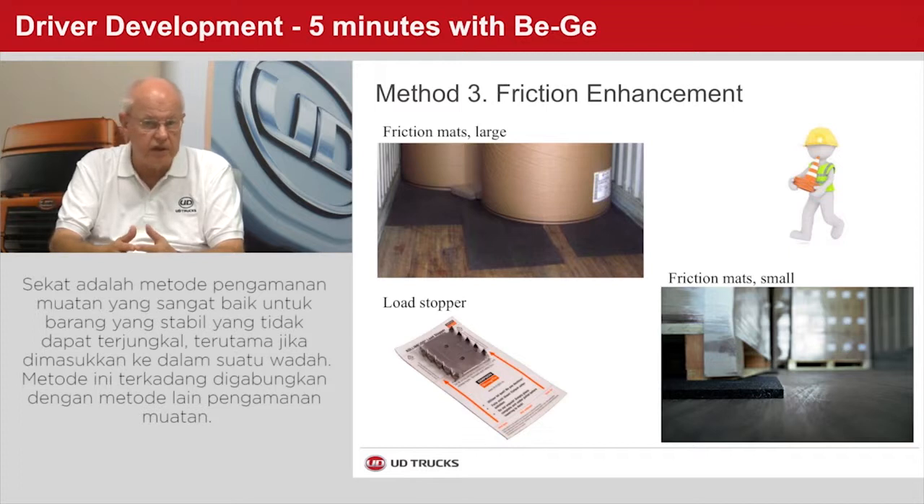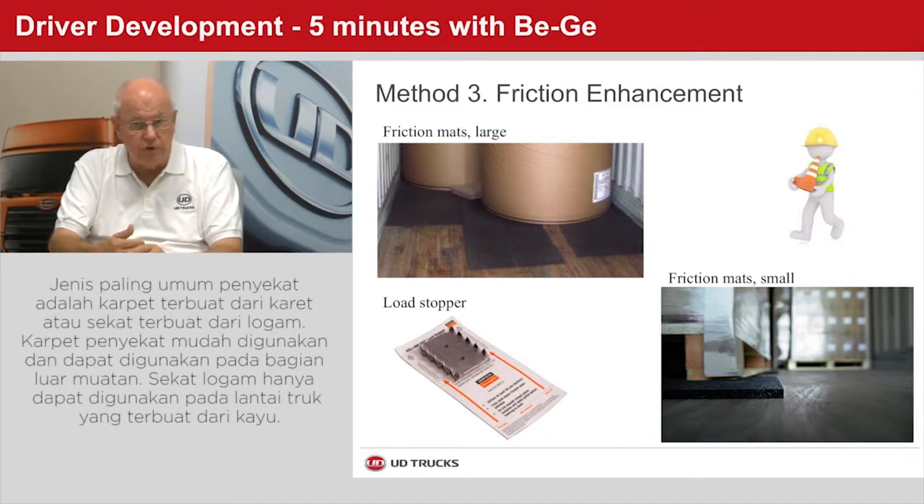Friction is an excellent method of cargo securing for form-stable goods that cannot tilt, in particular when loaded in box vans, often combined with other methods of load securing. The most common types of friction mats are rubber or load stoppers of metal. The friction mat is easy to use and can be used on all load surfaces, but the load stopper can only be used on wood decks and cargo made of wood.